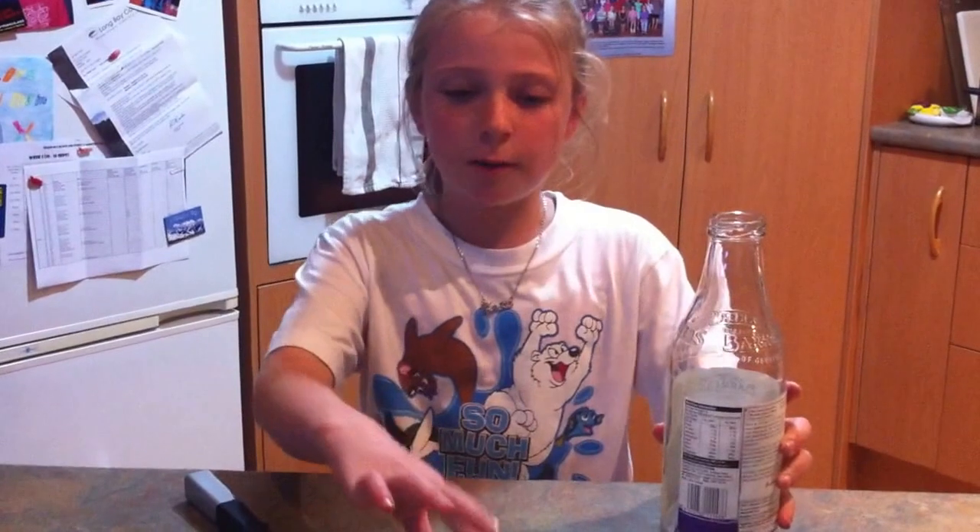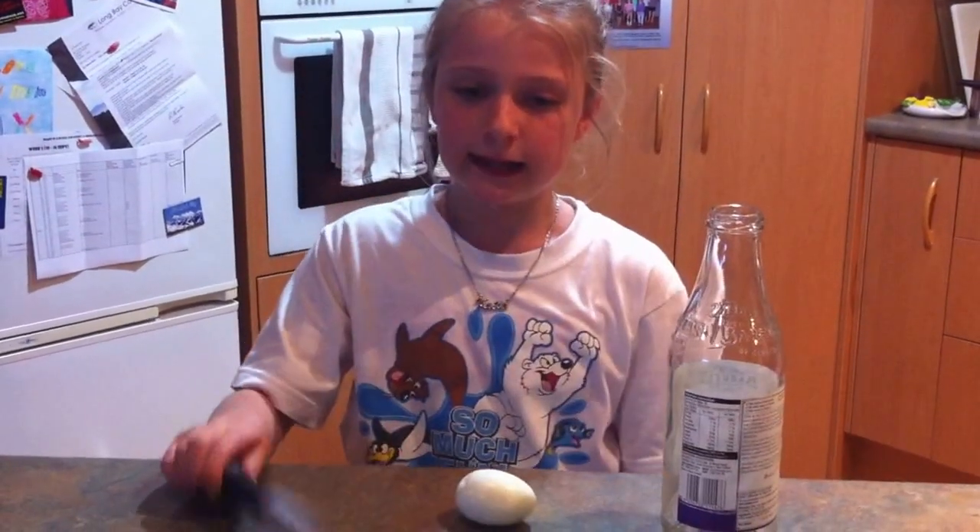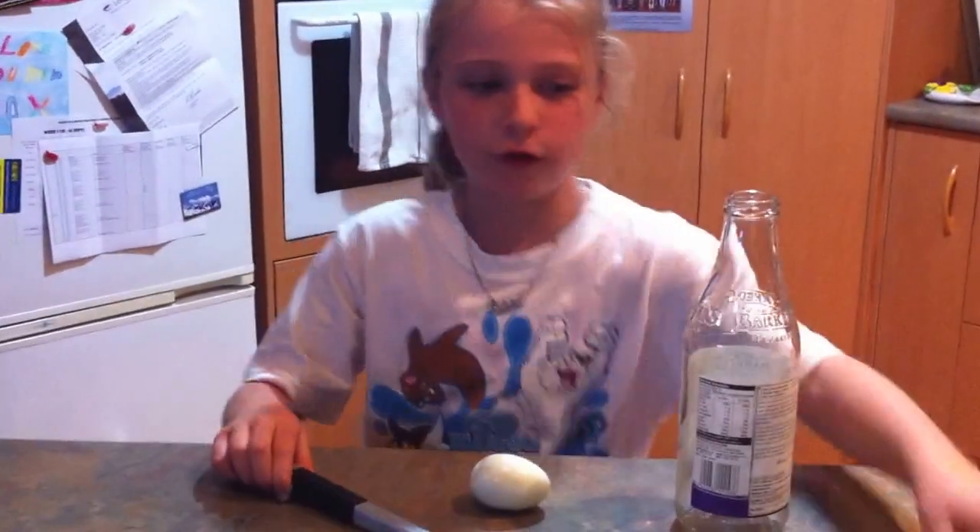Egg Press Experiment. Can a hard boiled egg go into a small neck bottle narrower than the egg without forcing the egg, breaking the egg, or breaking the bottle? Yes it can. What you need: a bottle with a small neck, a hard boiled egg, a lighter, and a small piece of newspaper.